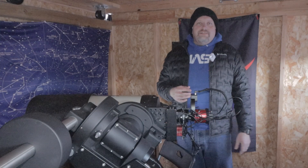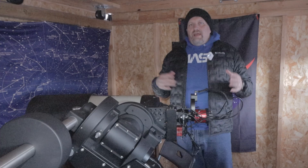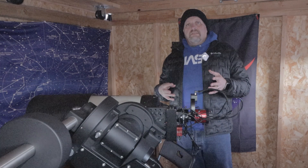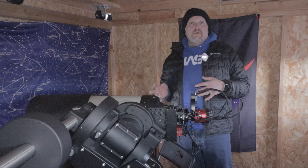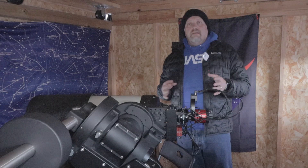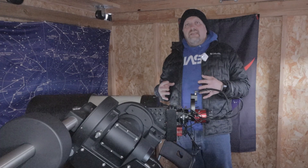Hello, this is Joe and welcome back to the channel. So tonight I'm going to be doing some recalibrating for PHD2 and running some PEMPRO PEC curves and stuff like that. So I'm not going to be doing a whole lot of imaging — more testing and stuff.